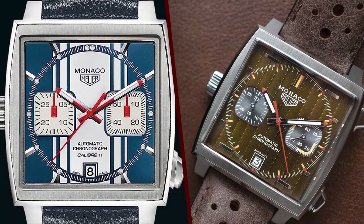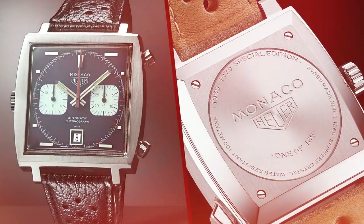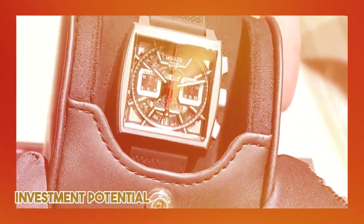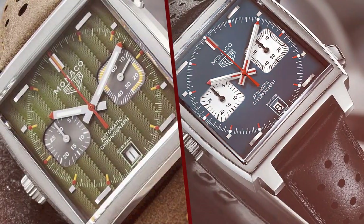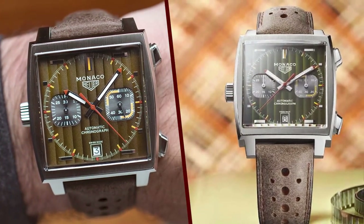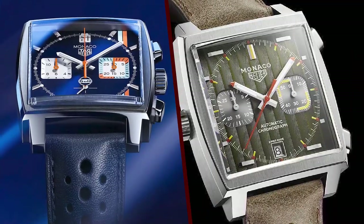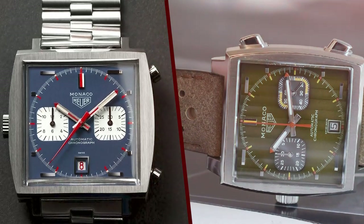Historical Significance: 5 of 5. The TAG Heuer Monaco holds a special place in the world of horology due to its historical significance. It gained worldwide recognition when Steve McQueen famously wore the original Monaco in the 1971 film Le Mans. The TAG Heuer Monaco 1969 is a faithful tribute to this iconic timepiece, and it accurately captures the essence of the original design. The combination of the square case, blue dial, and red accents harks back to a golden era of motorsport and watchmaking.